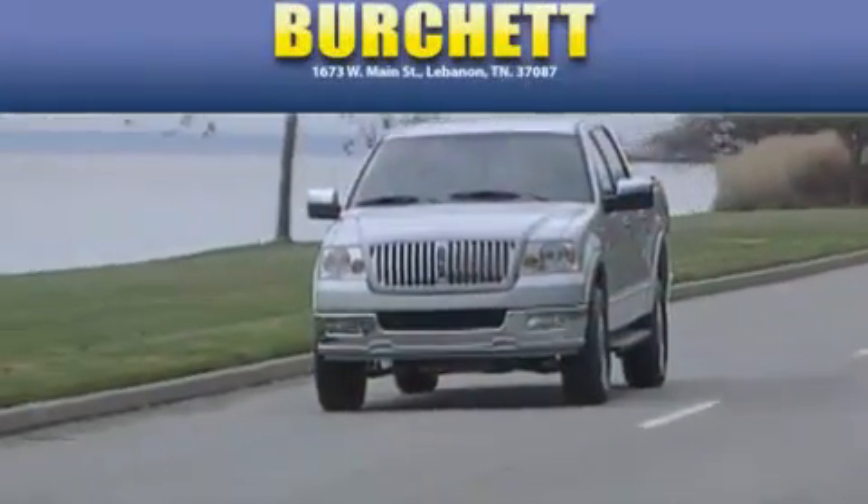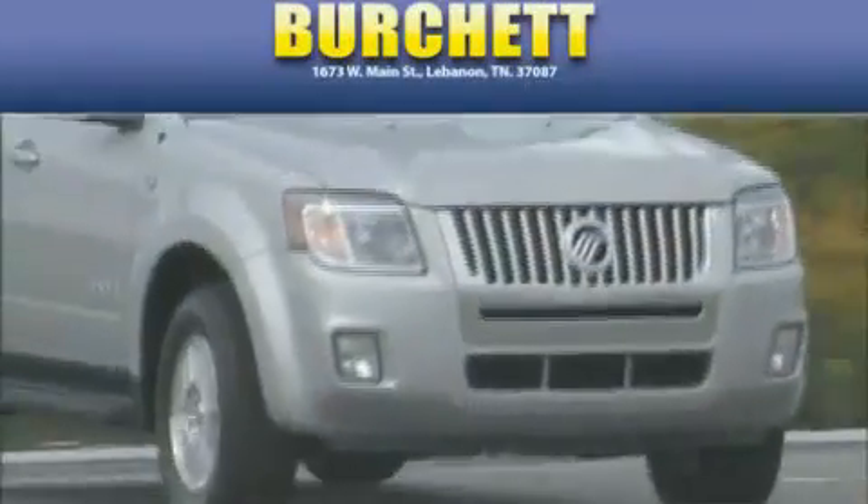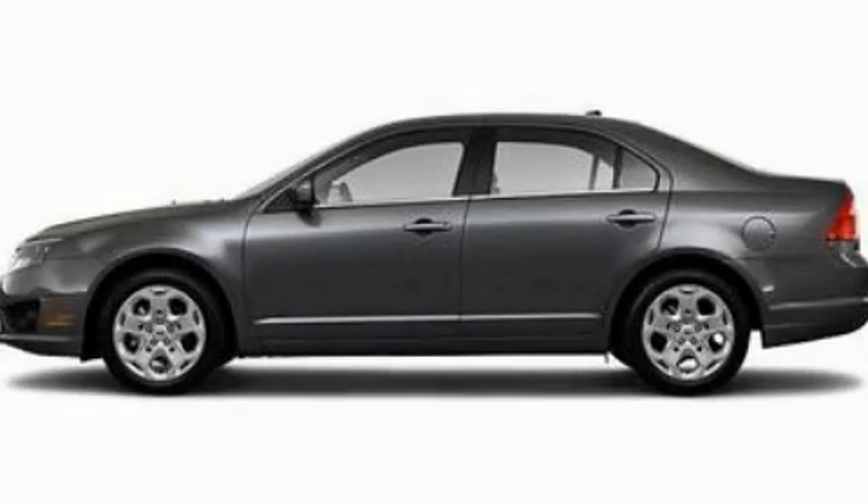Another fine vehicle offered by Burchett Ford Lincoln Mercury. This is a brand new 2011 Ford Fusion.